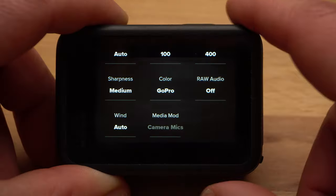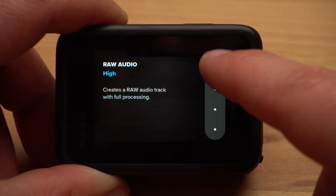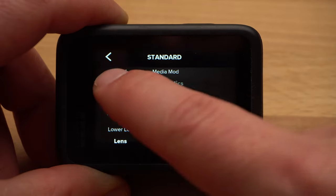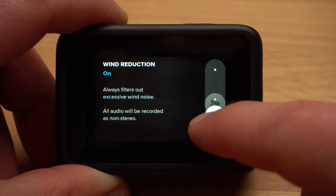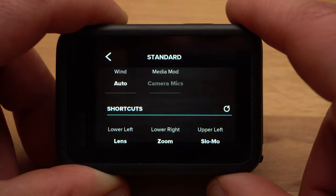If you're not editing your videos, you should set the color to GoPro. For Raw Audio, here you could have the camera create additional wave files to better edit the sound — I set raw audio to off. The GoPro has three microphones, and depending on the wind situation, one or another microphone could be deactivated to reduce wind noise. You can turn this feature on or off here — I leave the setting at auto.